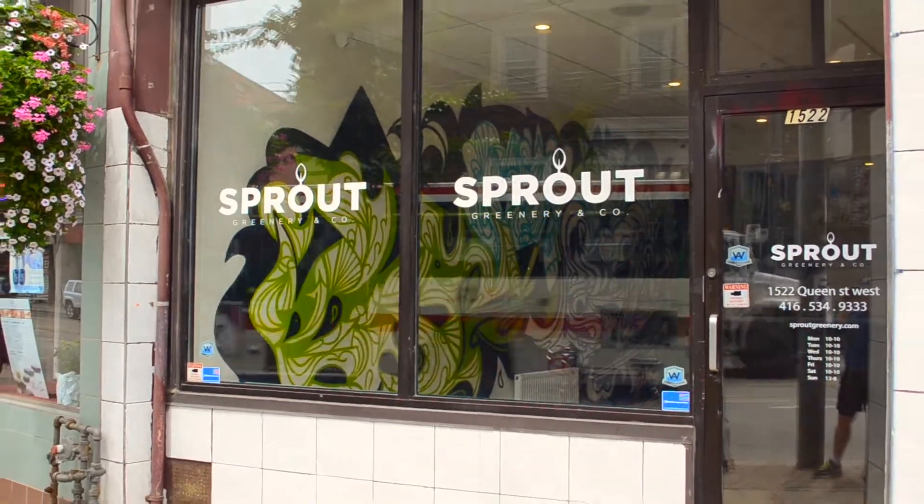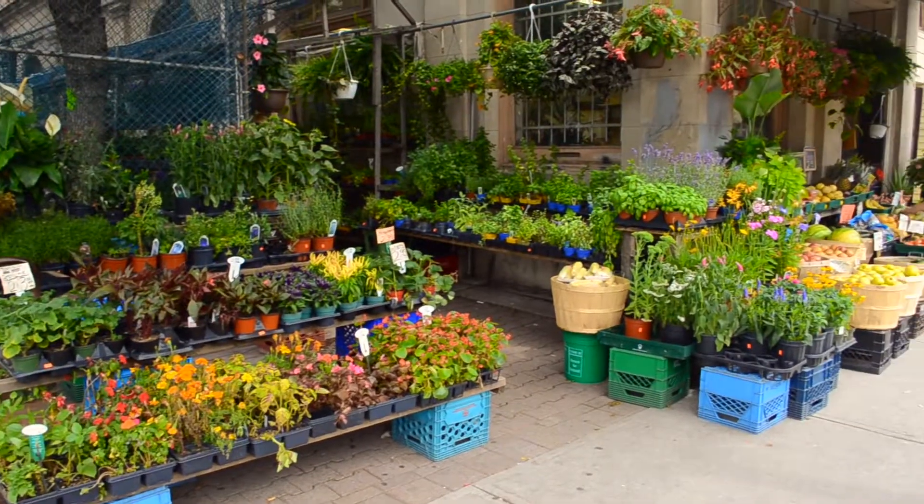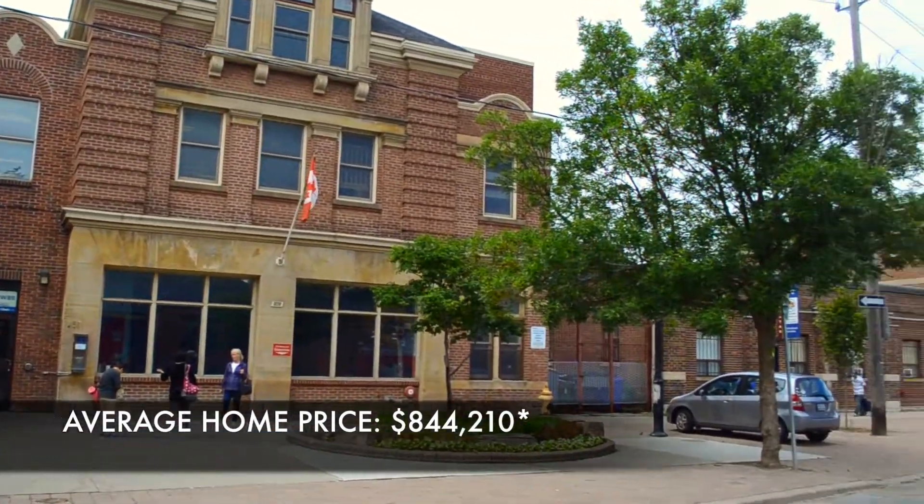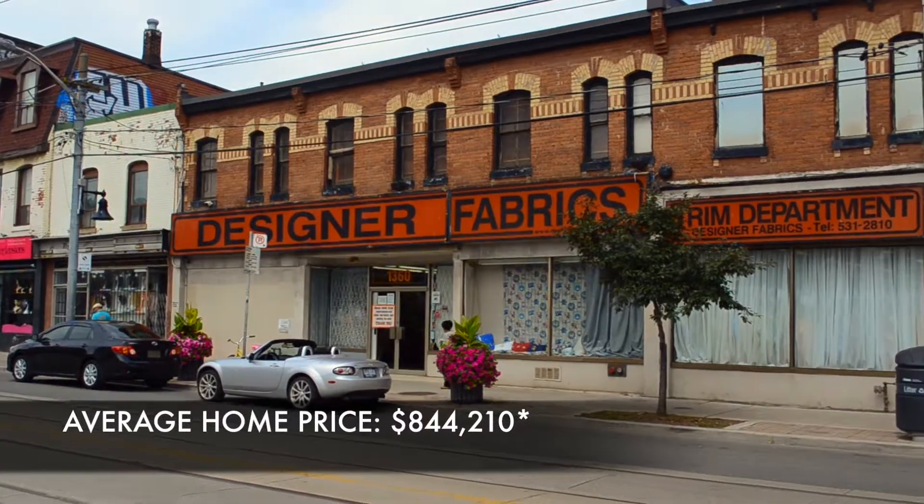The influx of renters has made this neighbourhood a lively mix of restaurants, bars, and locally owned shops along its main streets. To the south, near the water, the beautiful homes have some of the best views of Toronto's waterfront.